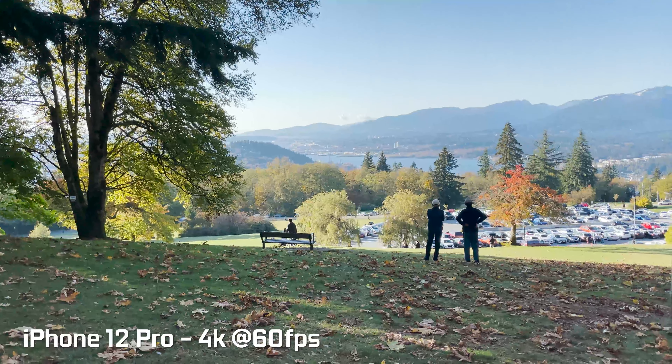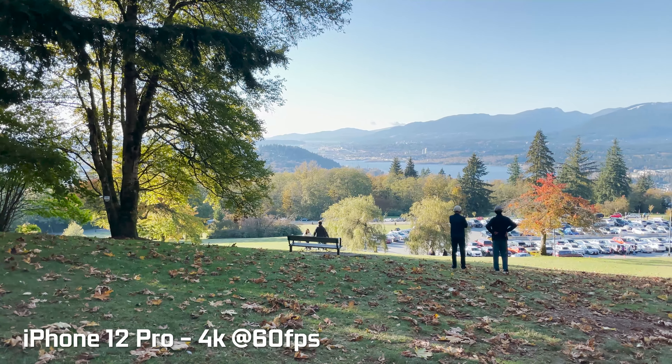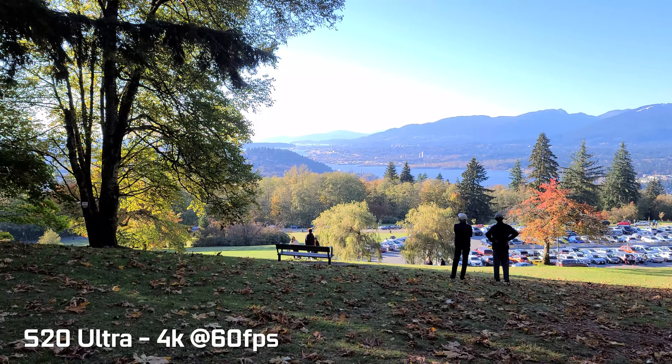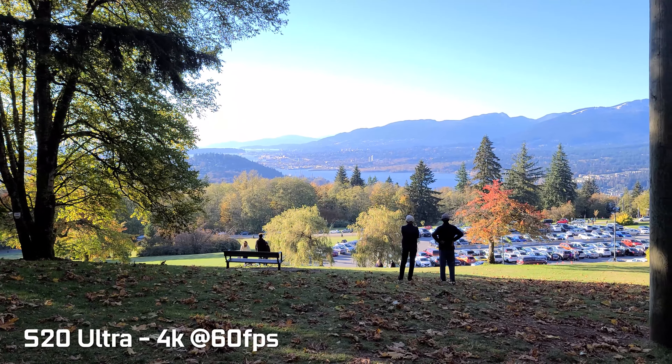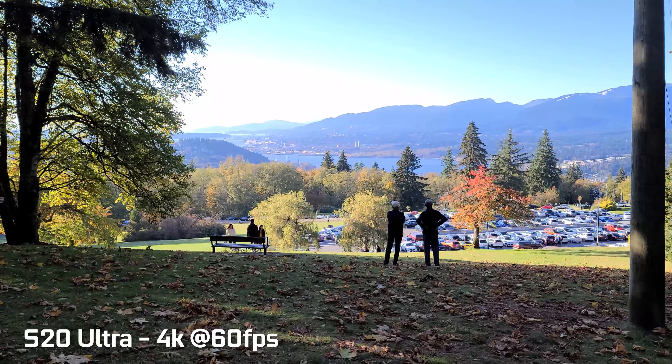Let's talk about the video capabilities. Both can shoot 60 frames per second at 4K resolution, and the Samsung can actually shoot 8K resolution at 24 frames per second. We're not going to be testing that out since the iPhone can't do that, and I really don't have an 8K display to demonstrate it in any useful way — but it's a cool gimmicky feature that Samsung always likes to throw in.